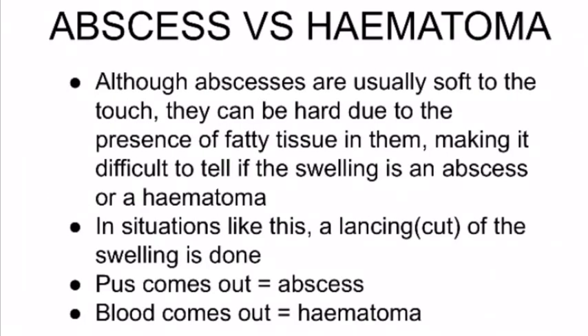Now let's find out how to differentiate between an abscess and a hematoma. Although abscesses are usually soft to the touch, they can be hard due to the presence of fatty tissue in them, making it difficult to tell if the swelling is actually an abscess or a hematoma. So in situations like this, a lancing or surgical cut of the swelling is done. If pus comes out, it is an abscess, and if blood comes out, it is a hematoma.